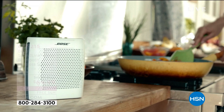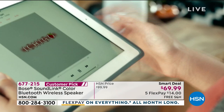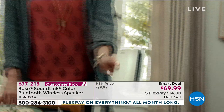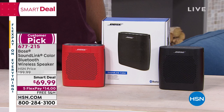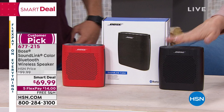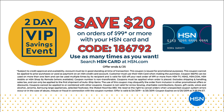We really do have lawyers who verify when we can say lowest price — and this is the lowest price ever offered, plus free shipping and handling, plus five flex pay. No wonder it's a smart deal. We have a great relationship with Bose — I've launched today's special with them and done many Bose shows. This is the best deal we've ever had. Colors are red and black — red is the more limited. You can order more than one. Remember: spend $99 with your HSN card and use code 186792 to get $20 off in this two-day VIP event.